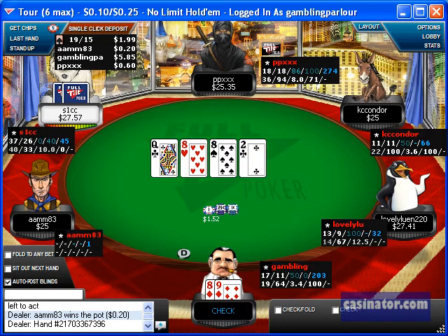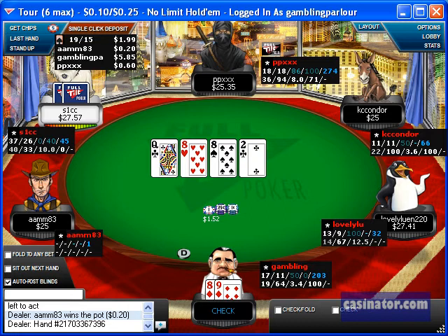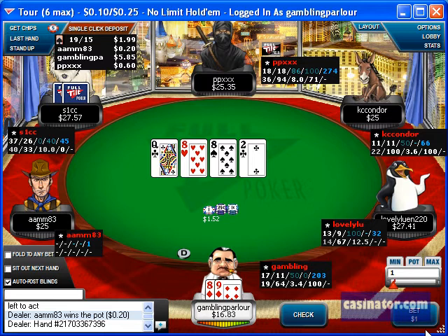The flop comes Q-8-8, which is obviously a monster flop for my hand, but instead of making a continuation bet it's actually better to check the flop, because there's no flush draw and only a gut shot straight draw on the flop, which I'm not too worried about considering they're calling with a wide range.